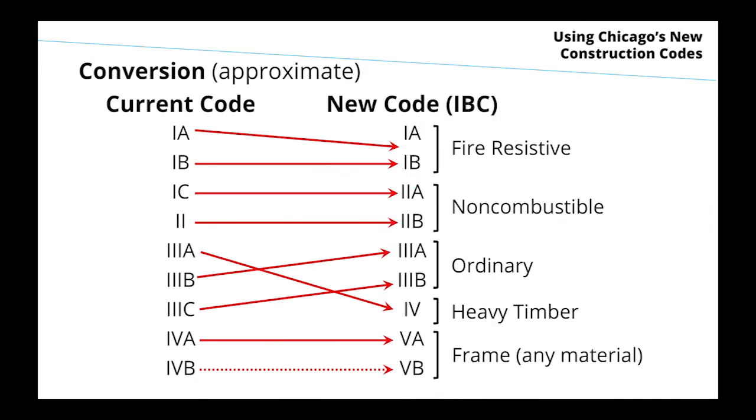A chart shows the correspondence between current Chicago classifications and the new ones. Chicago R1A is very strict on fire resistance — a bit more than needed compared to current fire science — so it falls between IBC 1A and 1B. Chicago 1B is roughly the same as IBC 1B. Chicago 1C becomes IBC 2A; Chicago 2 becomes IBC 2B. Among the 3s, Chicago 3A becomes IBC type 4 heavy timber. IBC type 5B — unprotected frame construction with no fire resistance rating — doesn't have a real equivalent in Chicago, shown as a dashed line at the bottom.